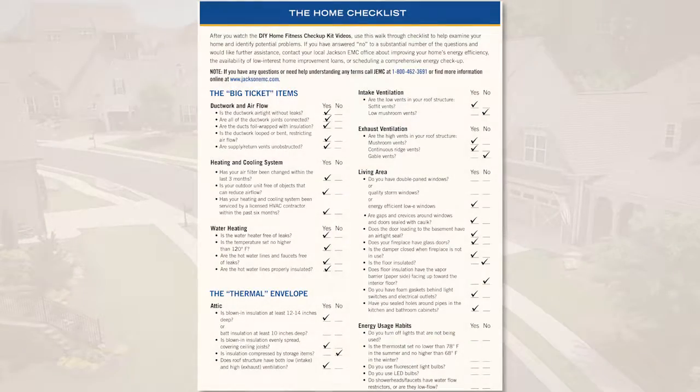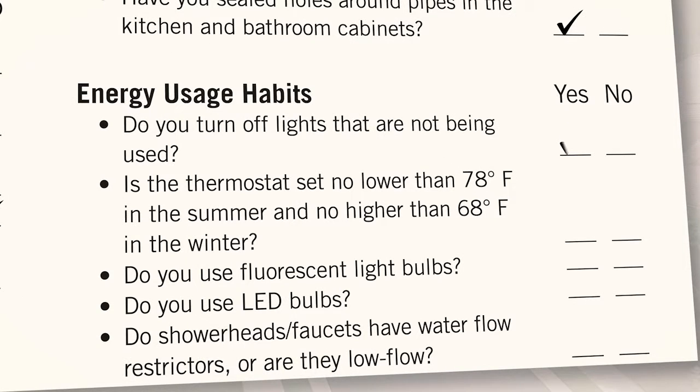Okay, so let's recap. Pretty cool stuff, right? So what are you waiting for? Go to JacksonEMC.com and get started with your own do-it-yourself energy audit. Take it from your old buddy Ty — I've got a feeling you'll find a few things that can make your home more comfortable and save you some money on your energy bill too.